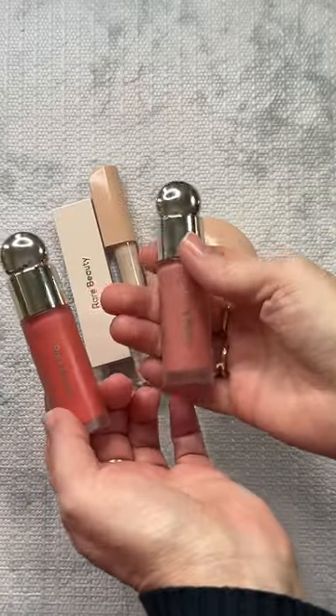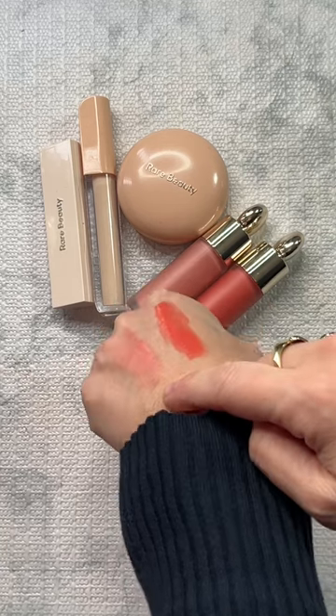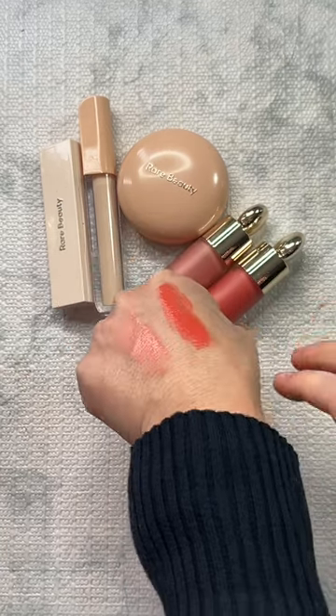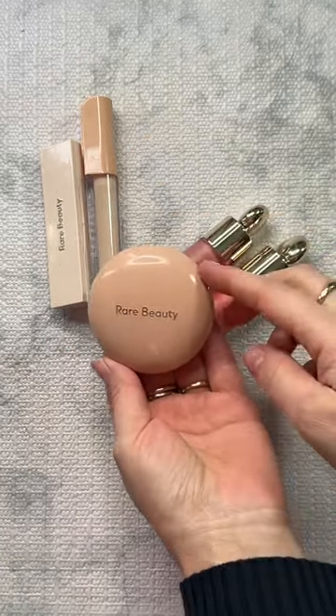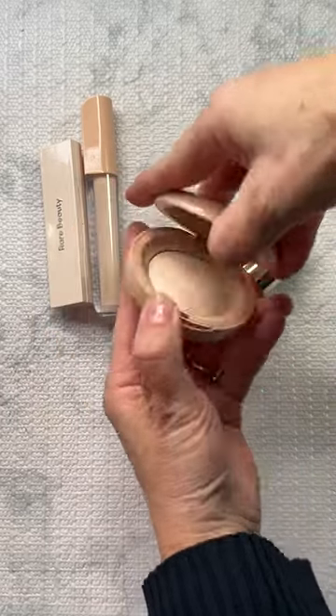These are my top Rare Beauty products. I have two blushes — this is Joy and this is Bliss. They are so very pigmented. My newest one is the new highlighter in the shade Enlighten, and this is such a powerful